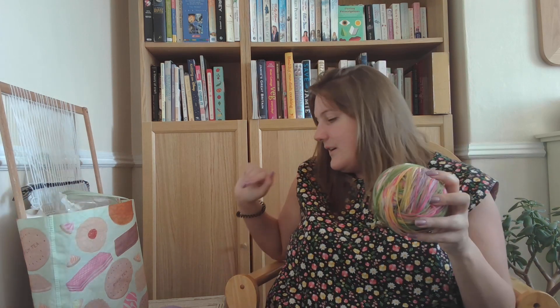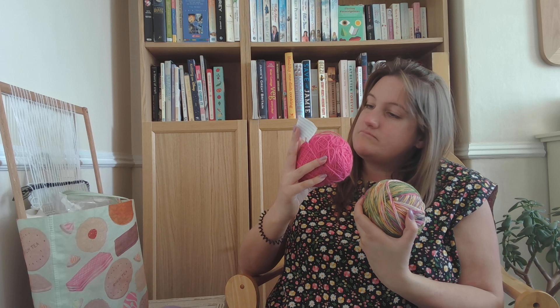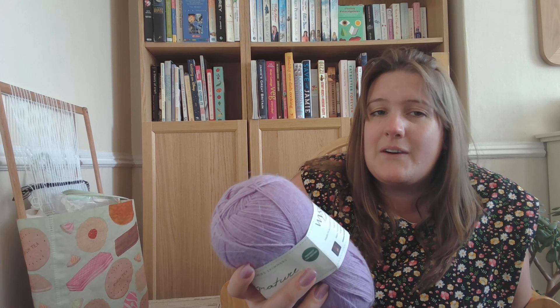I tend to do a cuff and toe in a coordinating colour, so I have West Yorkshire Spinners Signature 4ply in Sarsaparilla, which pulls out the pink quite nicely — it's not an identical match but it isn't far off. Or I could do West Yorkshire Spinners Signature 4ply in a lilac colourway. I'm not sure yet which one I fancy. I feel the pink would be pulled out more in one but the lilac could be quite pretty for spring.